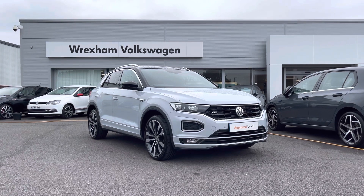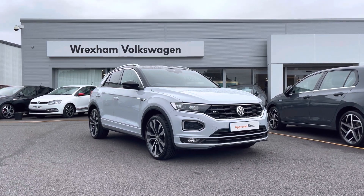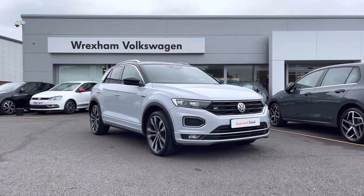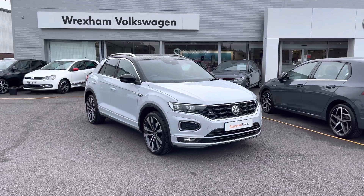This is a Volkswagen approved used T-Roc R-Line. This compact model has a 1.5 litre petrol manual, 150 PS, finished in white silver metallic paint which is an additional option. It comes with a two-year Volkswagen warranty as well as two years roadside assistance. For more information, please give us a call at 01978 340 600.